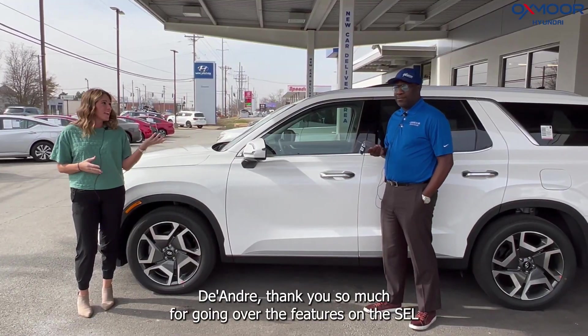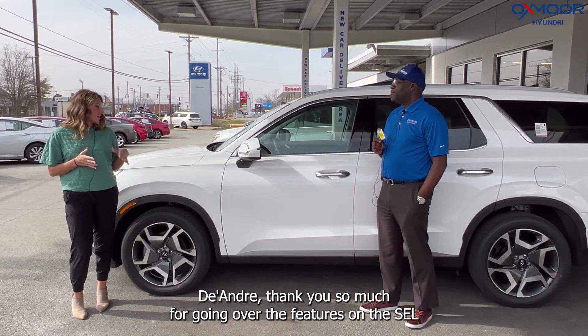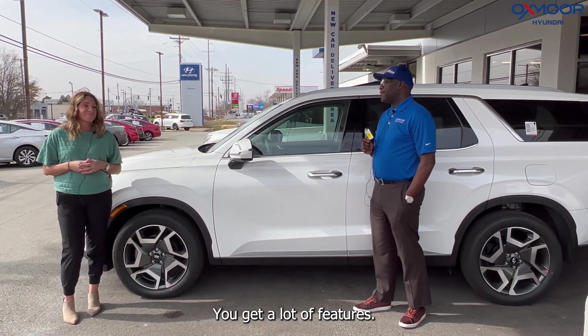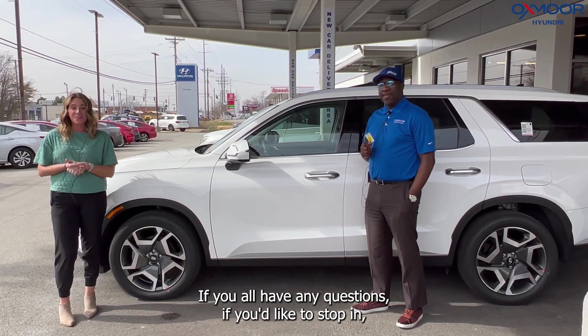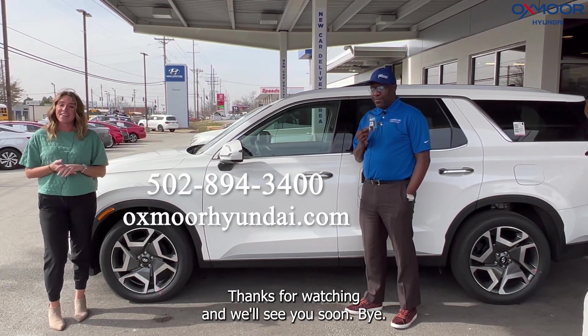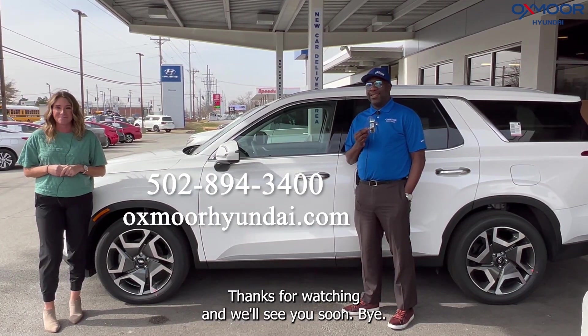Alright D'Andre, thank you so much for going over the features on the SEL with that premium package — you get a lot of features! If you have any questions or would like to stop in, all of our contact info is listed right here. Thanks for watching and we'll see you soon, bye!